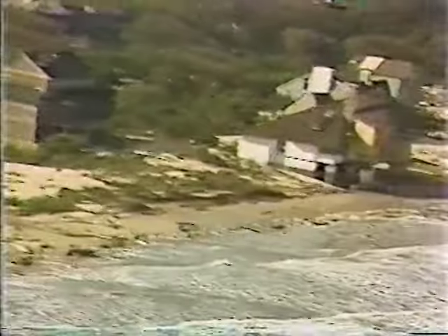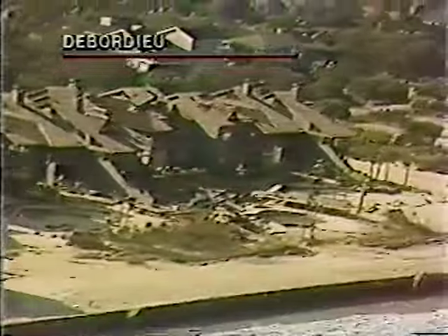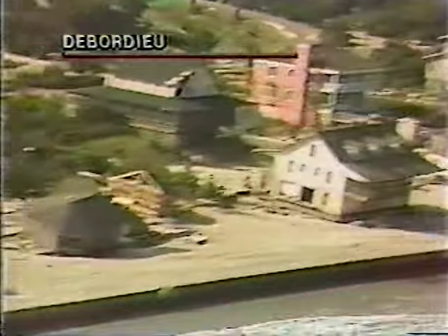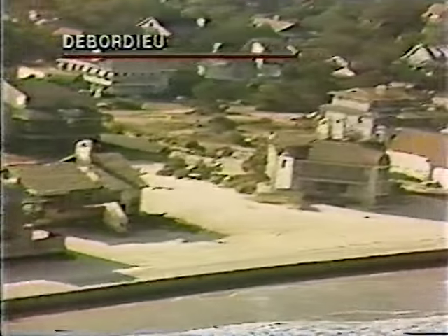This is Depardieu, and a lot of this was behind the seawall. You can understand that there's a tremendous surge here. It damaged these houses — some of these houses cost in construction alone between $500,000 and a million dollars. And you can see what the surge did here; it destroyed some of these houses.